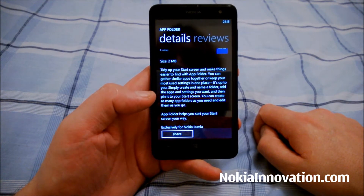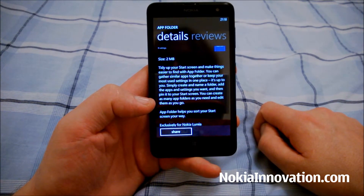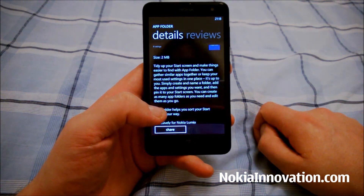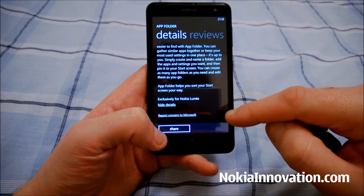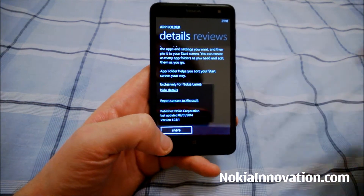Simply create and name a folder, add the apps and settings you want and then pin it to your start screen. You can create as many app folders as you need and edit them as you go. AppFolder helps you sort your start screen your way, exclusively for Nokia Lumia.